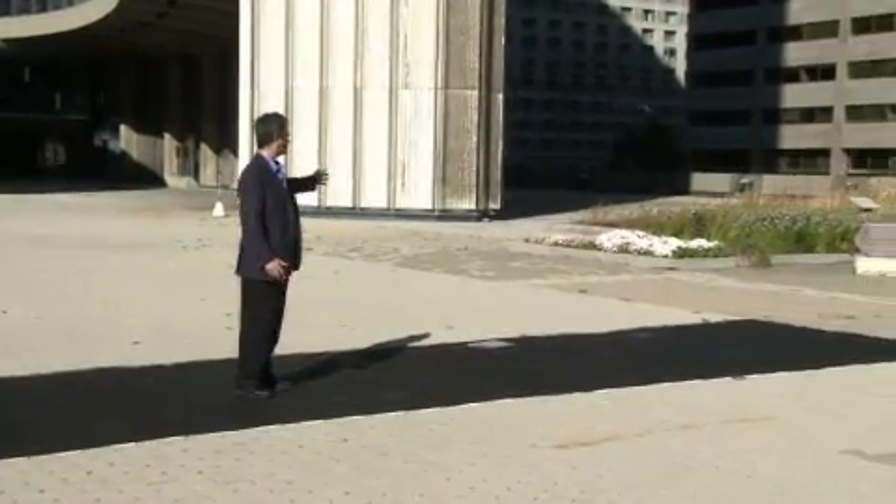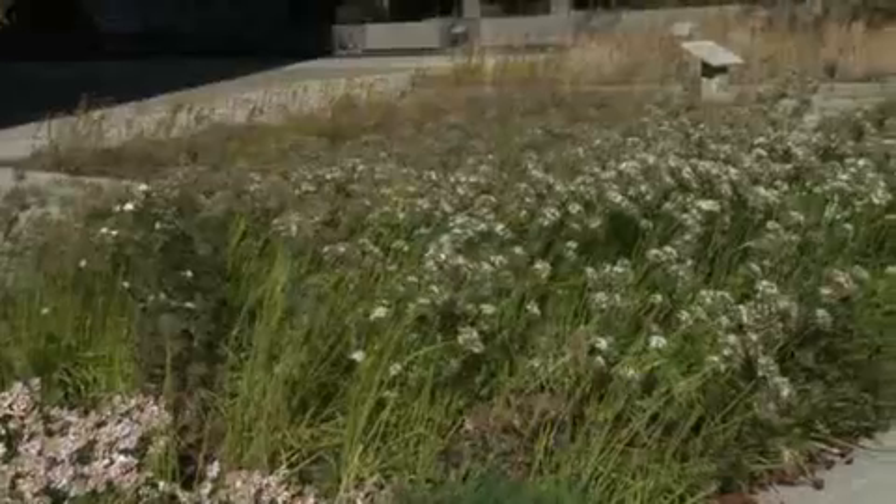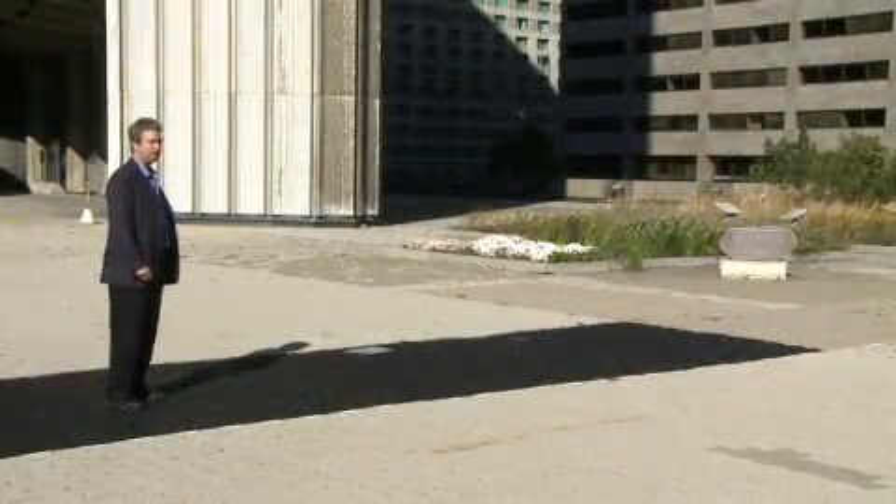These are extensive green roofs over here in a pilot project we completed in the year 2000 in partnership with the City of Toronto, Environment Canada and the Canadian Federal Government.